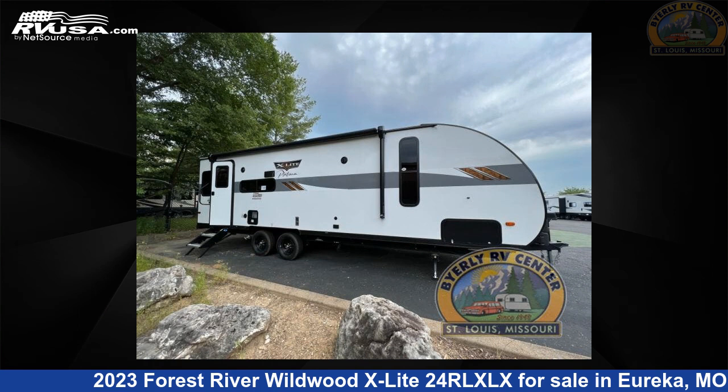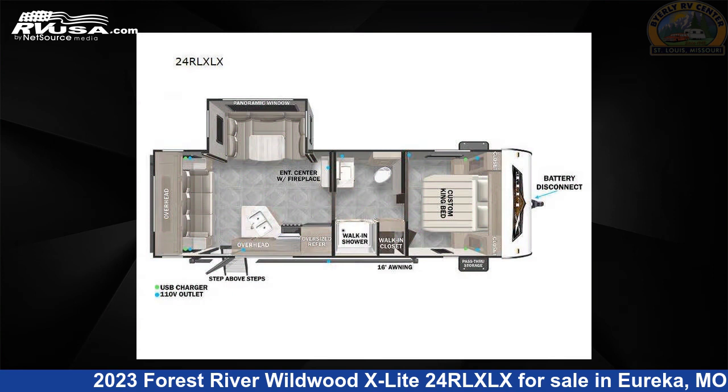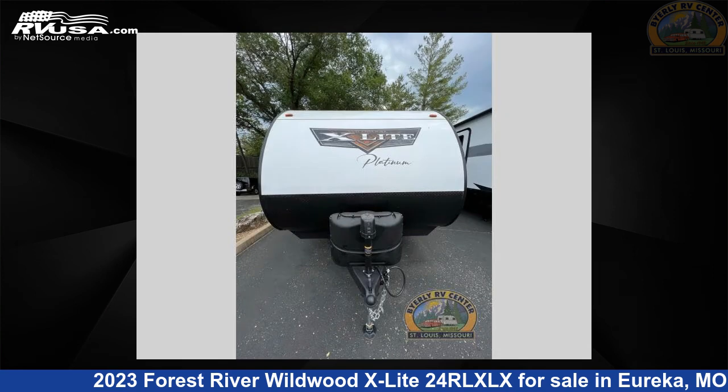This 2023 Forest River Wildwood X-Lite 24RLXLX is a travel trailer RV. It is located in Eureka, Missouri 63025 and is offered for sale by Byerly RV.